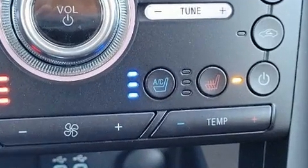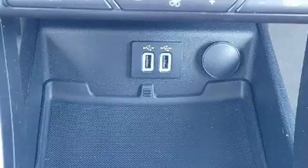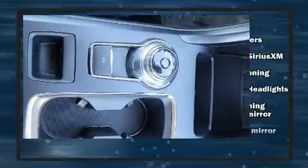Enjoy your favorite music via the stereo system which includes a CD player with MP3 capability and 12 speakers, ensuring optimal sound no matter where you're seated.